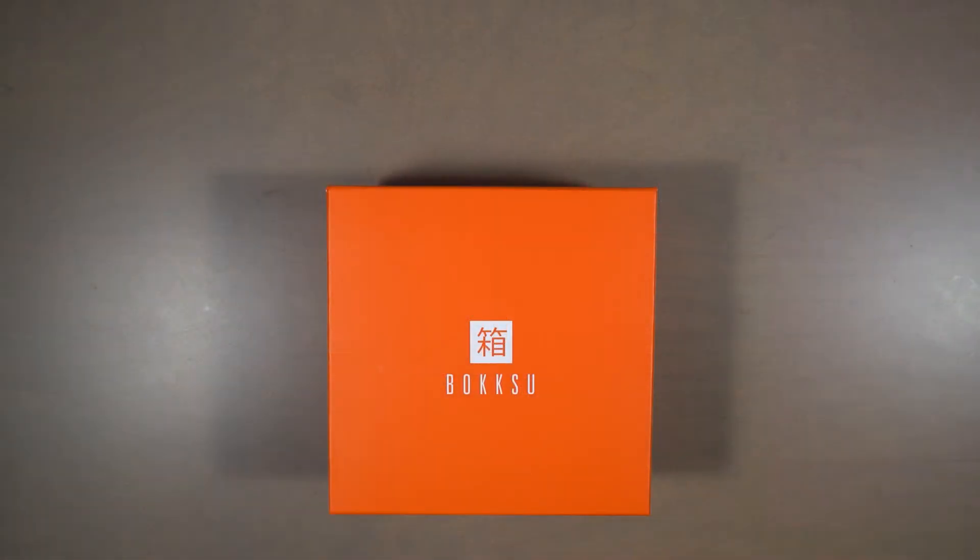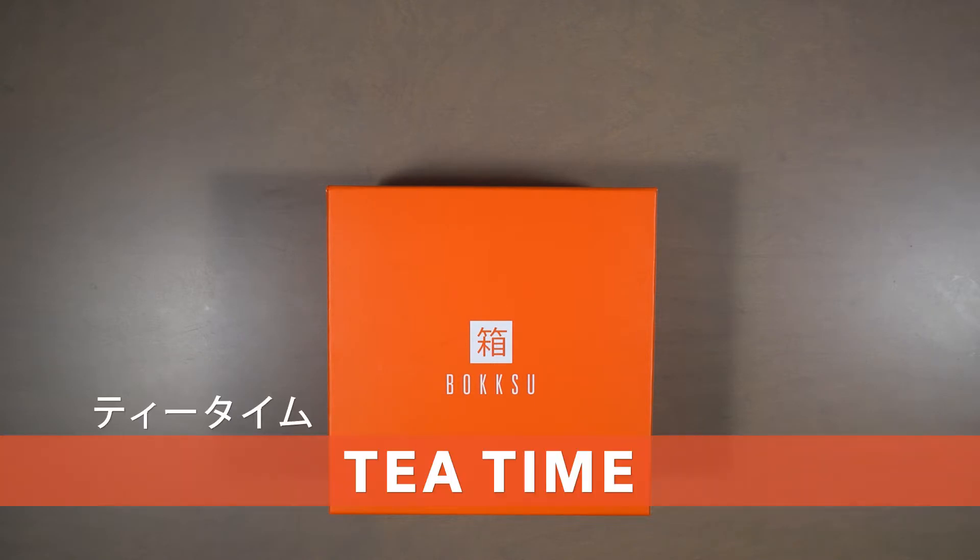Hey, Bokksu family! I'm Danny Tang, the founder of Bokksu, and I am thrilled to unbox this month's classy Tea Time Bokksu.